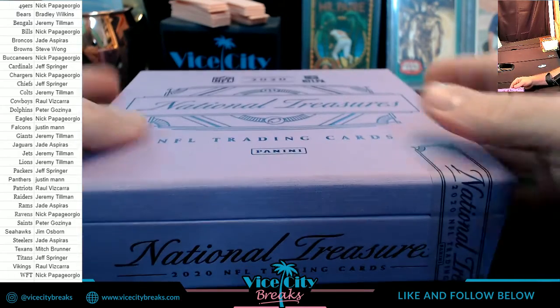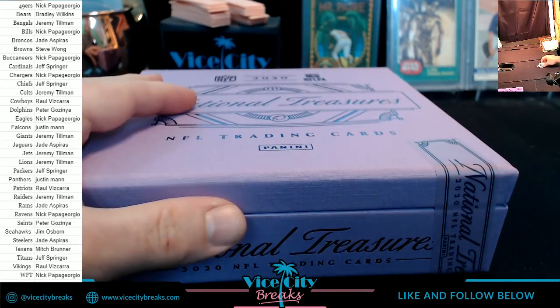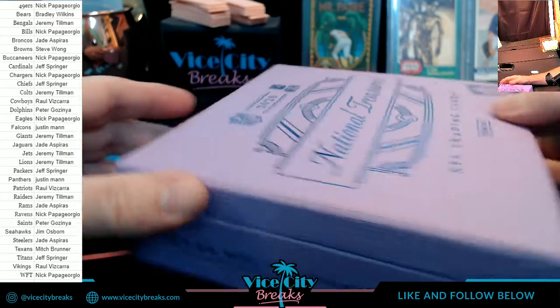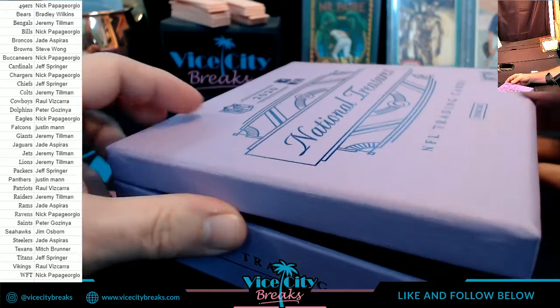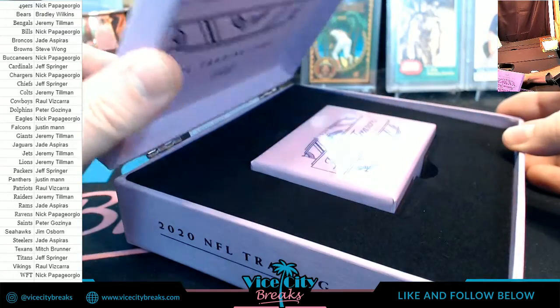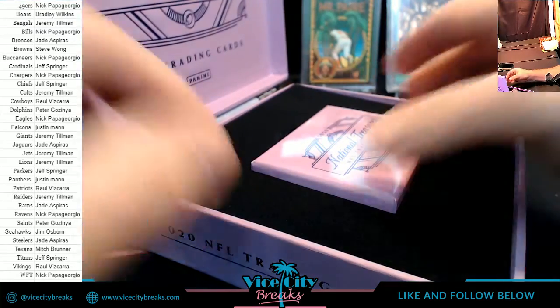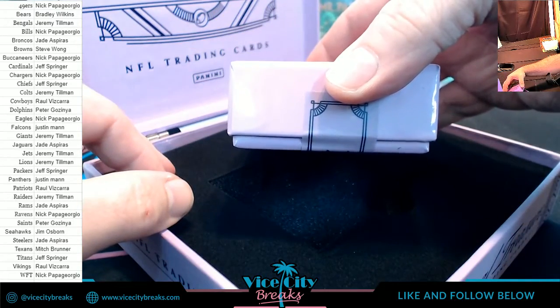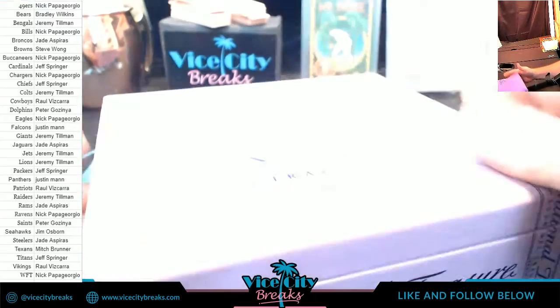The purple is pretty nice. Let's see if we can get that signature crack. Oh, no crack at all — that's unfortunate. Kind of a thicky, a little bit of a thicky on there.